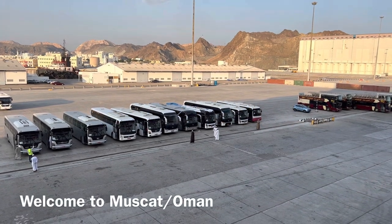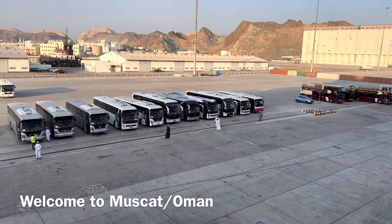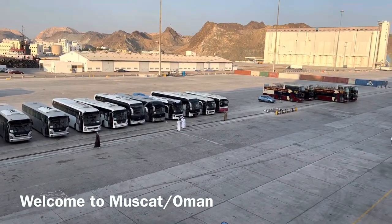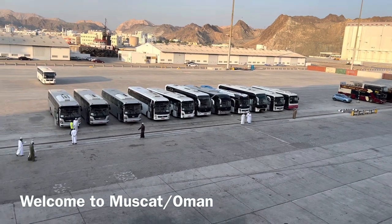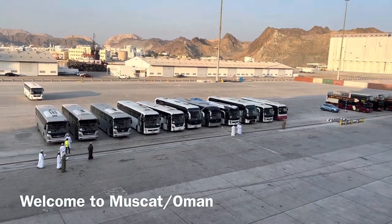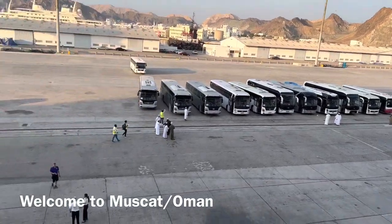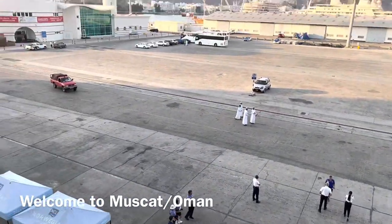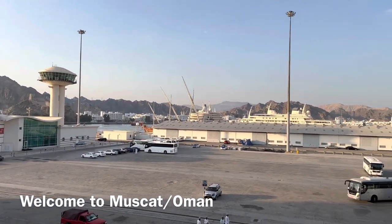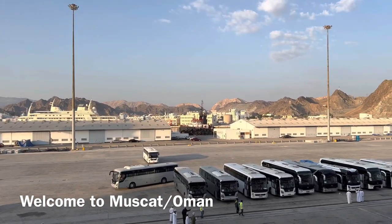Good morning everybody! We are in Muscat today, the capital city of Oman. Preparations are going on so that people can disembark. I'm going to do the hop-on hop-off tour today. Again a beautiful day — 22 degrees at the moment but it's getting up to 28.